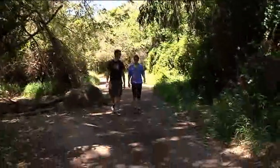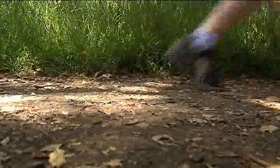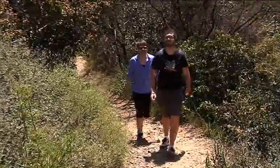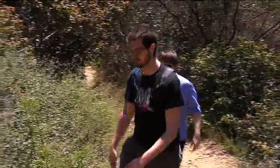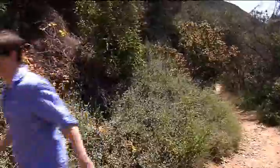Finally some shade! Doesn't the breeze feel great? The waterfall is going to be right at this peak, right through this canyon — and there's water, thanks to the rains this season.